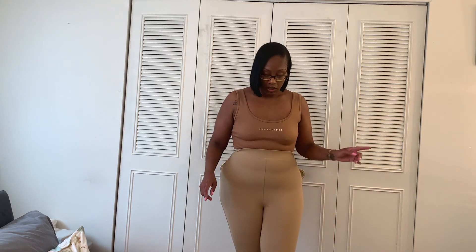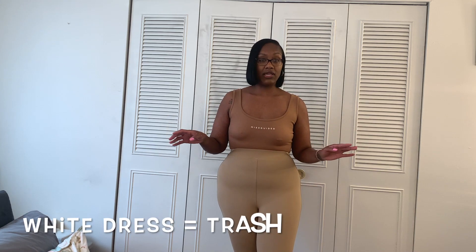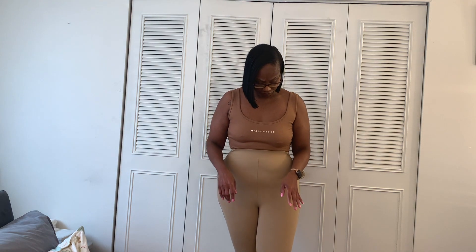So everything was good with this Meshki haul except these leggings. They're $15, and it's not worth it to ship them back to Australia, so I'm definitely selling them on Poshmark — these are trash. But this is the only thing that was trash in the haul. I liked everything else. The quality of the stuff is good — everything's double lined or thick cotton with nice stretch. But these leggings? No. Can't do anything with these.